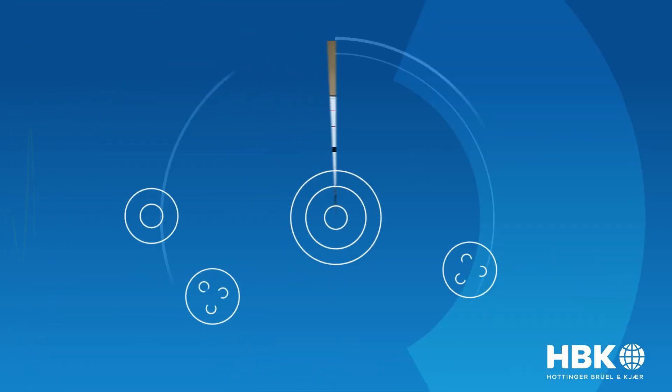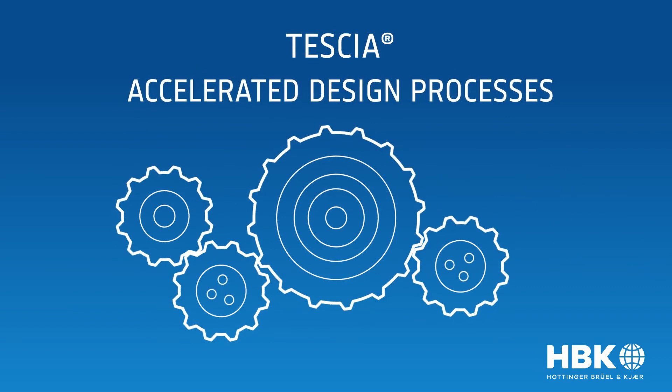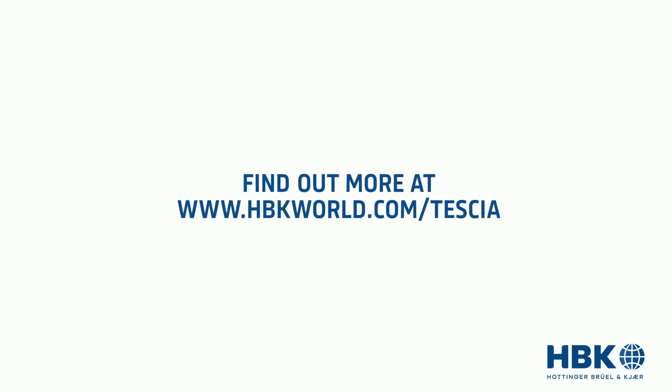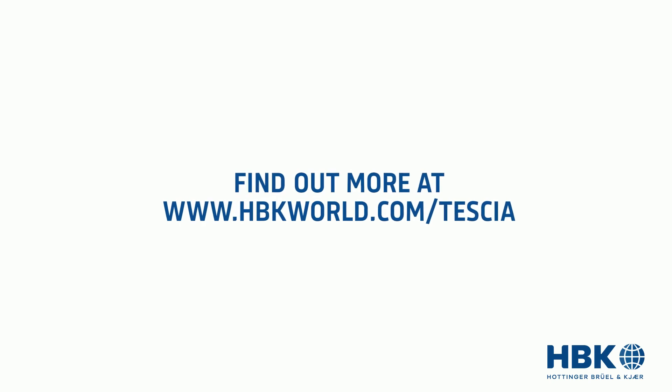Improve your time to market and optimize your test and design processes with the all-new Tessia product from Brule and Care. Visit us at www.hbkworld.com/tessia to learn how Tessia can benefit you.